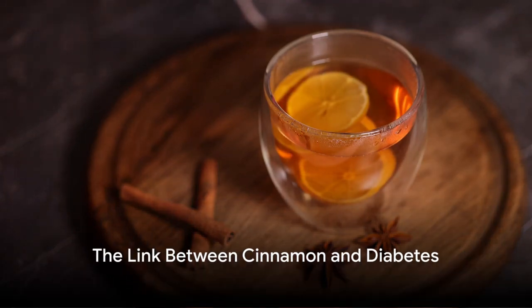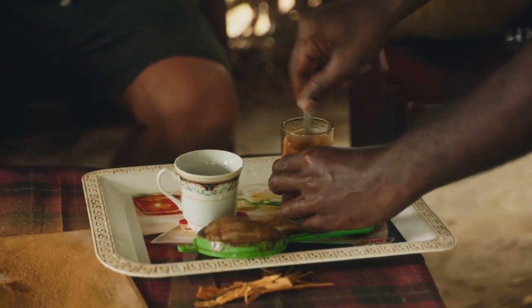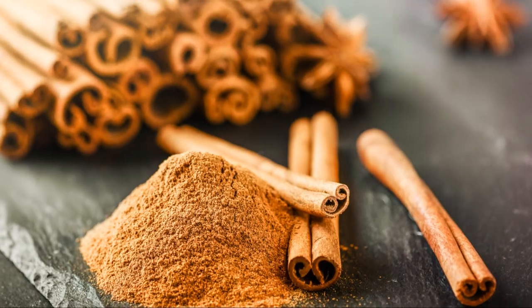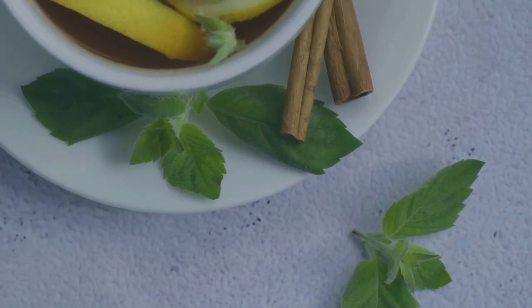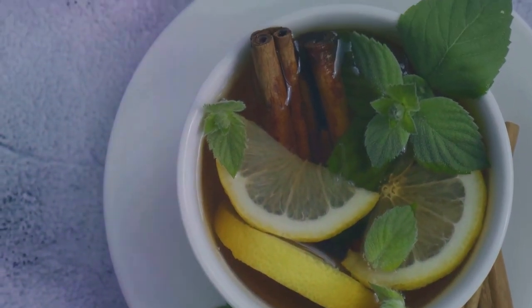In this enlightening video, we're diving into how cinnamon tea can lower your blood sugar and fight diabetes. Diabetes is a condition that affects how your body uses blood sugar or glucose. It's a widespread health concern that's challenging to manage. But did you know a spice as common as cinnamon could aid in battling this disease?